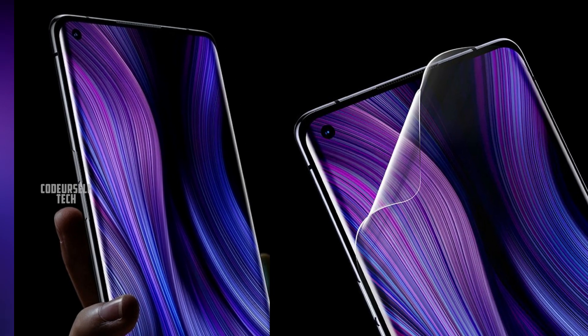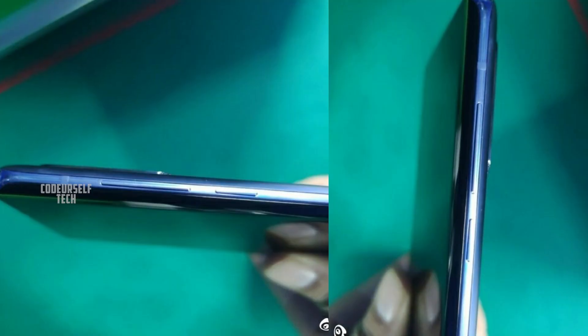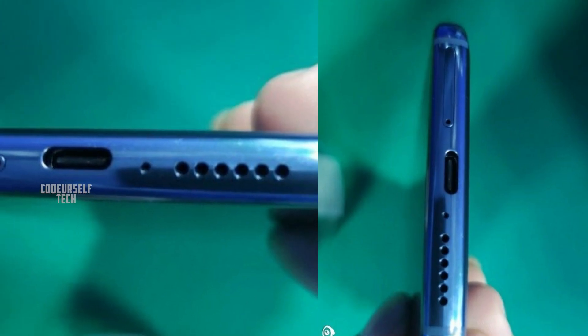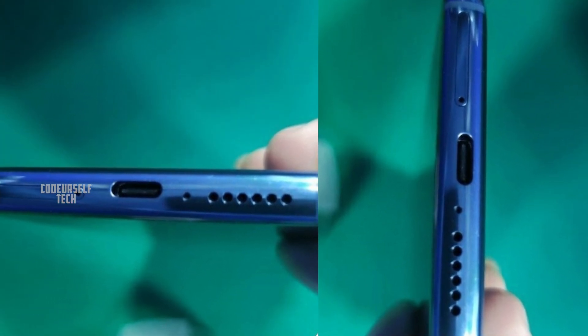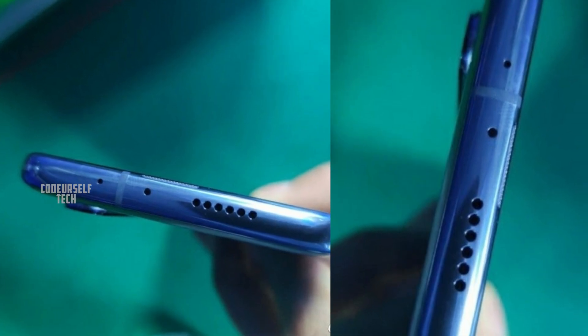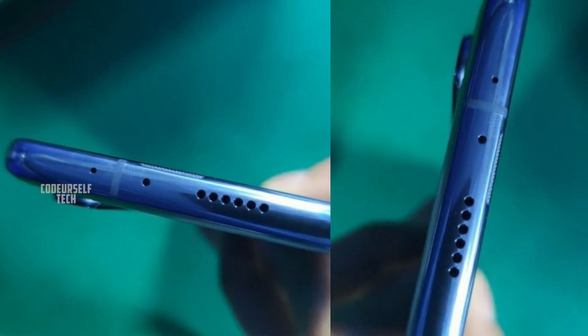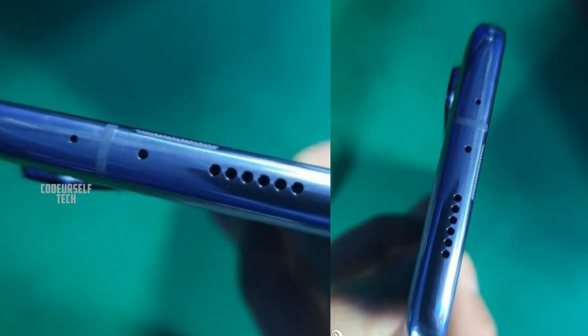The Mi 10 Pro comes with a curved AMOLED punch hole display with almost no bezels on all four sides. On the right side there is a power button and volume buttons. On the bottom there is a SIM card tray, Type-C port for charging, mic, and speaker grills. On the top there is an IR blaster, mic, and surprisingly a second speaker grille.